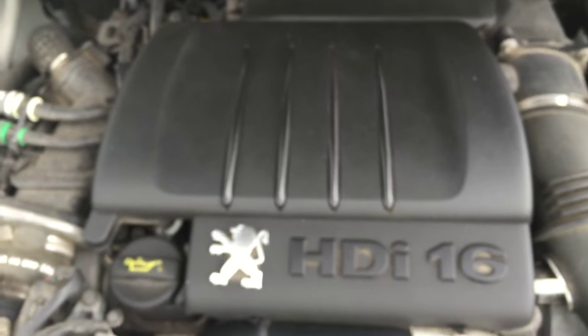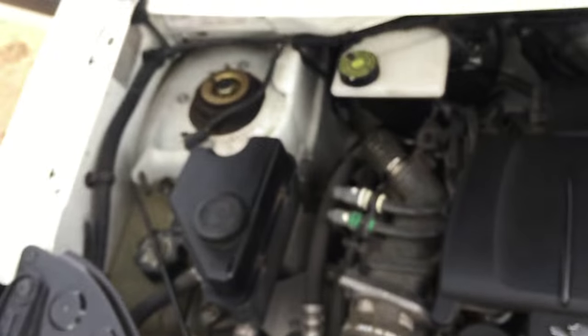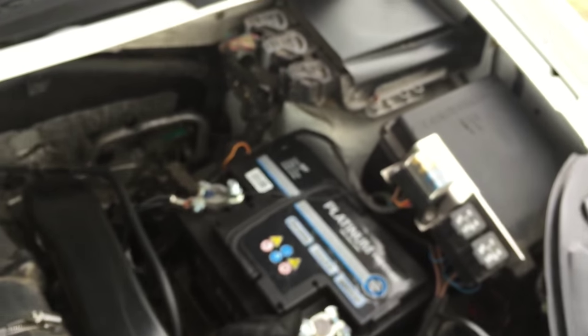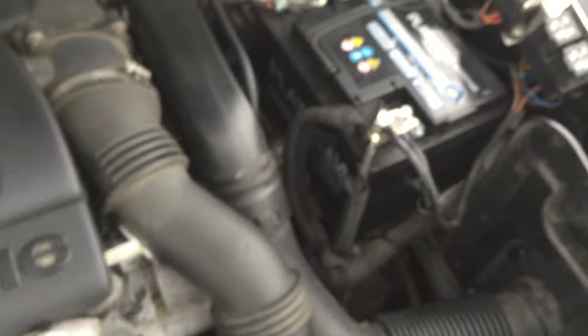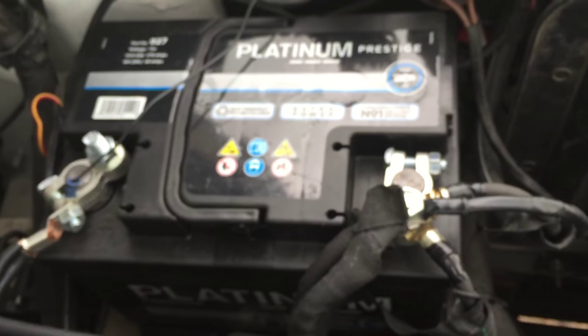So it's the 1.6 HDI, 110 brake horsepower. After driving it the other day for 200 miles, I can confirm there's plenty of brake horsepower and you won't need anything extra. It's had a recent platinum upgrade and a new battery fitted.